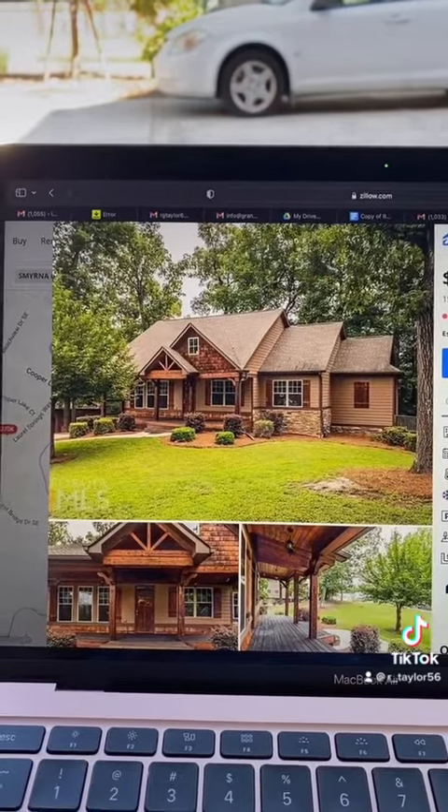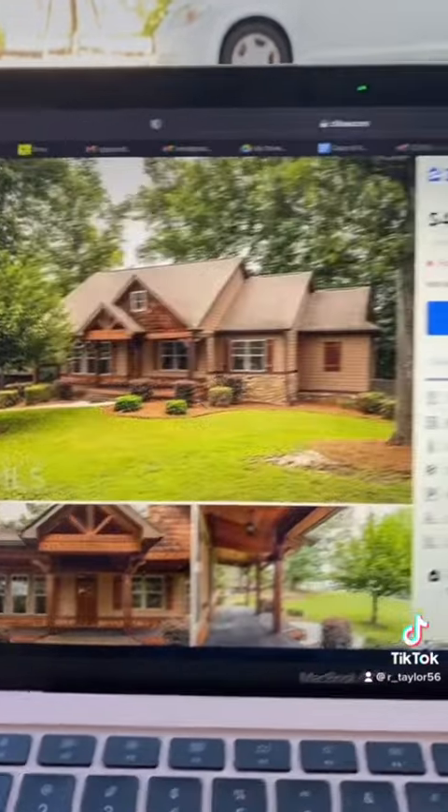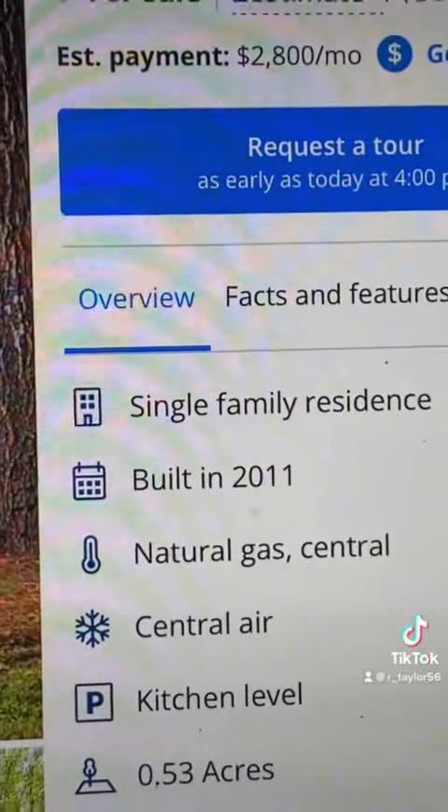On the outside it looks pretty good. Looks like it was built pretty recently, but if we look over here we see that it was built in 2011.